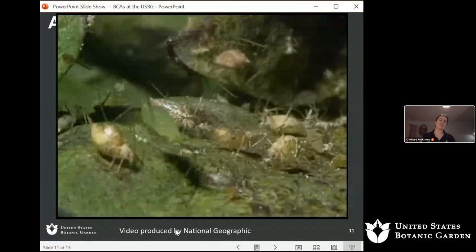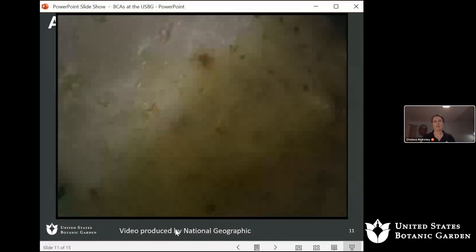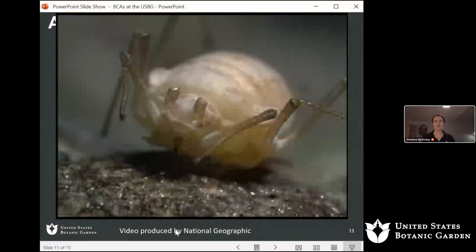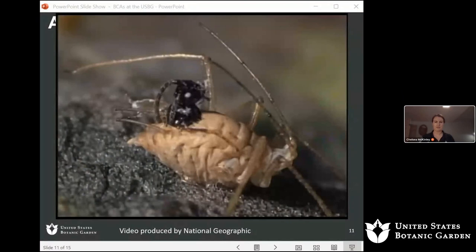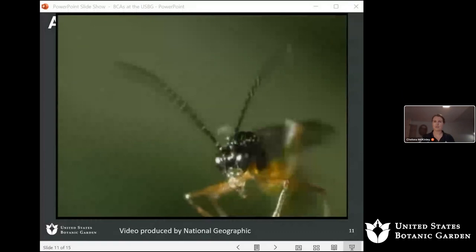Back to the video: the aphids face a gruesome death. The ravenous wasp larva eats the aphid alive from the inside out. The aphid's body becomes the incubator for the young of its predator. A new generation of assassins emerges, littering these killing fields with corpses. Here's the money shot: the young wasp emerging to seek out more aphids and begin this cycle all over again — just doing what nature's programmed it to do.